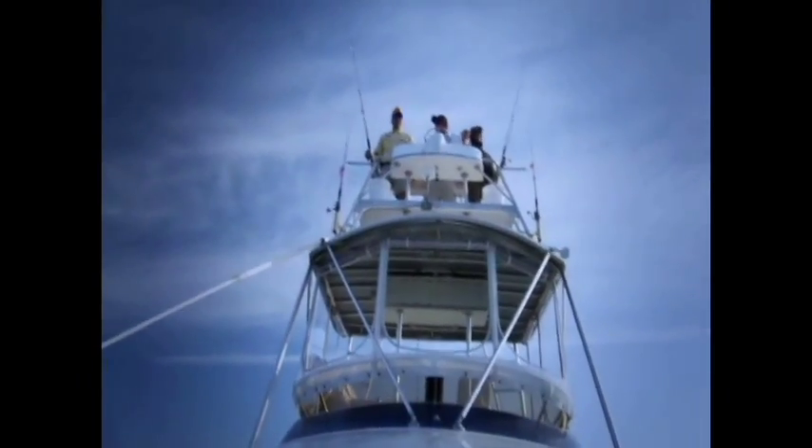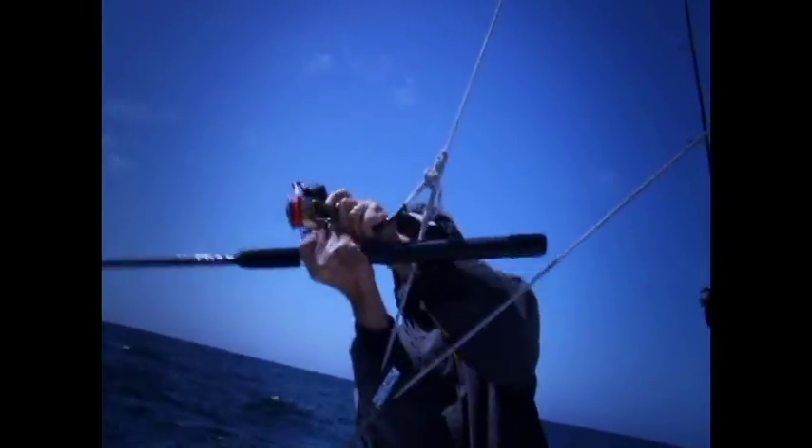Sightfishing cobia from the tower of the Enterprise is something that gets the blood pumping for Captain Kirk and his crew. Once a fish is spotted and hooked up from the tower, the rod is sent on a pulley system to the deck, where the real fun takes place.